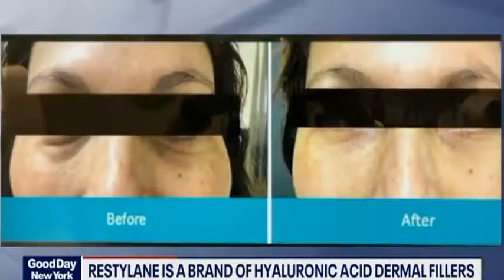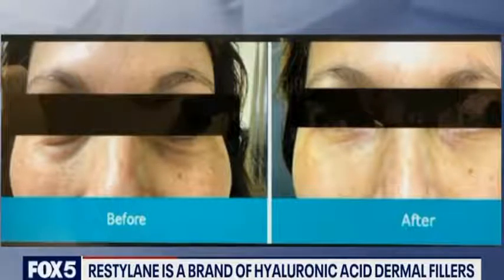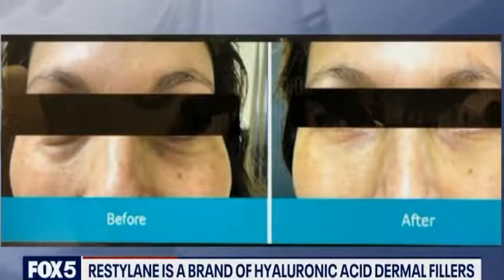What if you wear contacts? If you wear contacts, you can put your contacts in and out — that's not a problem. But it may be worth the three-day downtime — it'll make you look years younger, 100%.